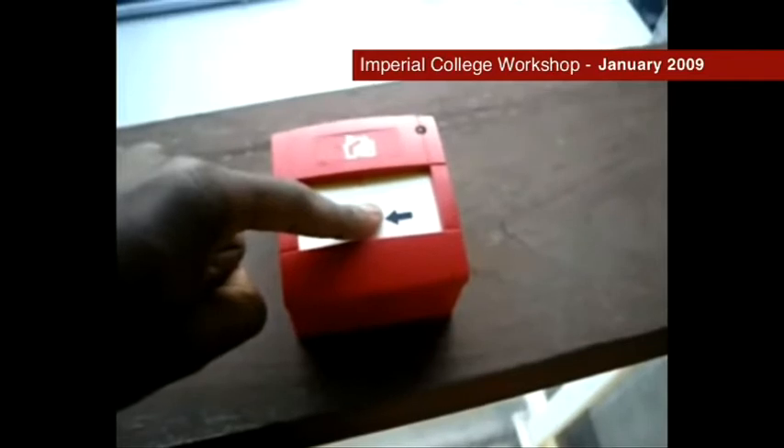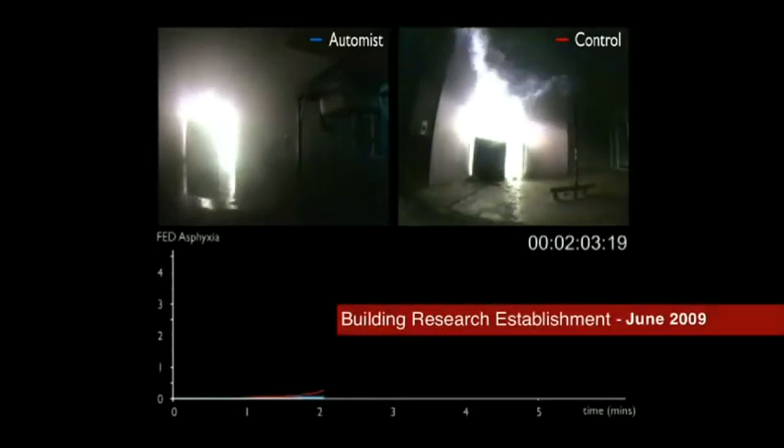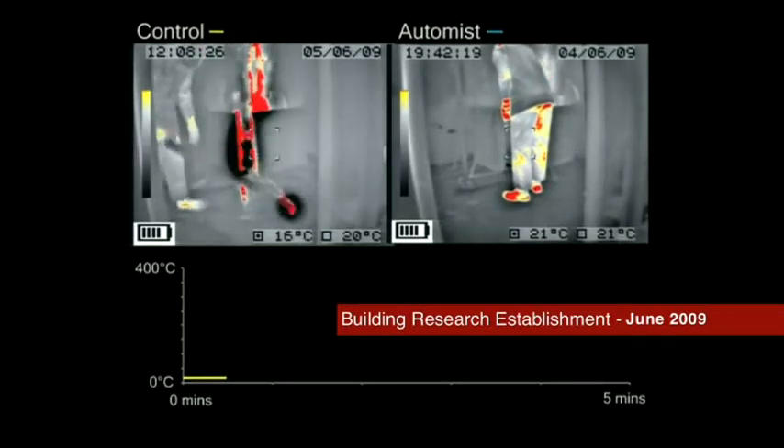The team began testing their prototype while at the Design London Incubator. It was a massive step going up to the Building Research Establishment. The team there had experience doing fire testing for years and could compare the system against sprinkler systems and other fire suppression systems.